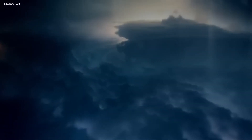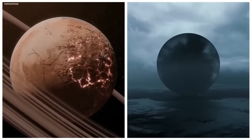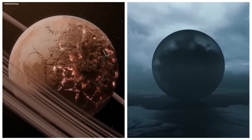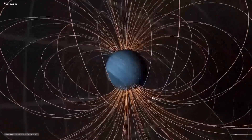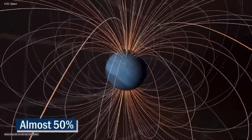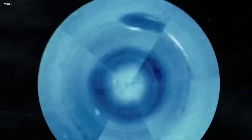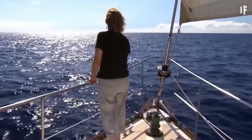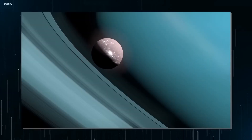Neptune is home to one of the most extreme weather conditions in our solar system, with temperatures reaching as low as negative 214 degrees Celsius and winds that reach supersonic speeds. Its magnetic field is also offset from its center by almost 50%, making it one of the strongest planetary magnetic fields in our solar system. To make it easier to gauge, if you weighed 100 pounds on Earth and then stepped on Neptune's surface, you'd instantly gain 13 pounds just because the gravity is so strong.